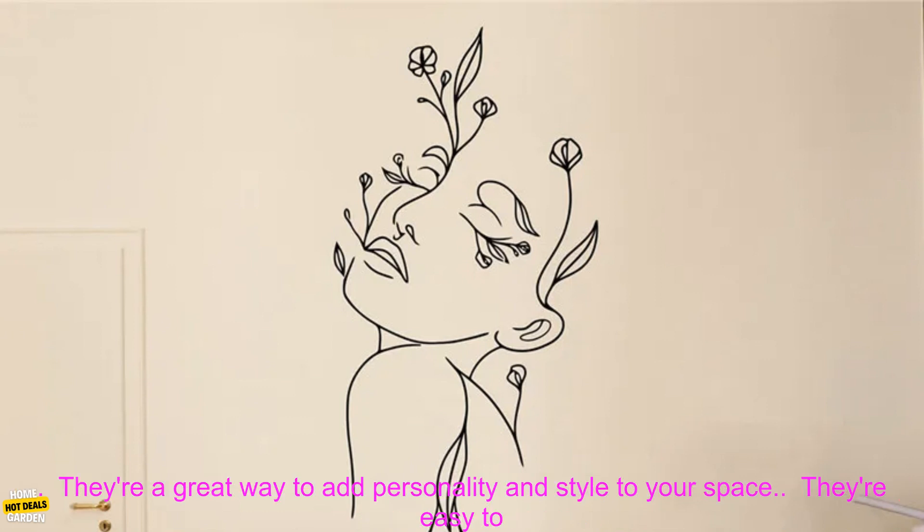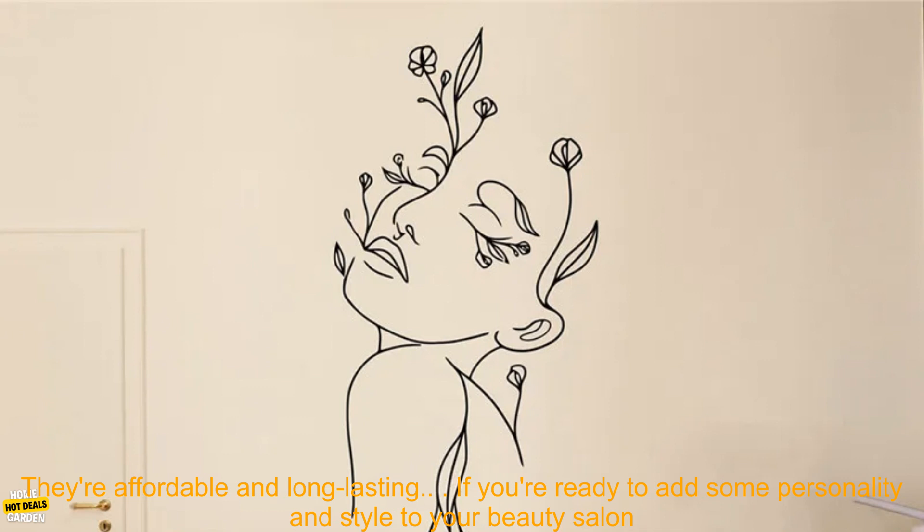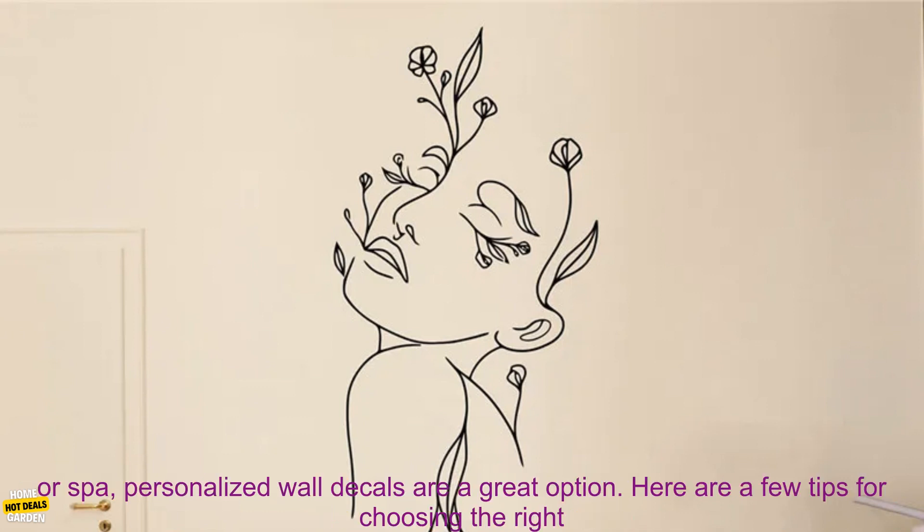Here are a few of the benefits of using personalized wall decals in your beauty salon or spa. They're a great way to add personality and style to your space. They're easy to apply, remove, and reposition. They're a great way to promote your business and attract new customers. They're affordable and long-lasting.